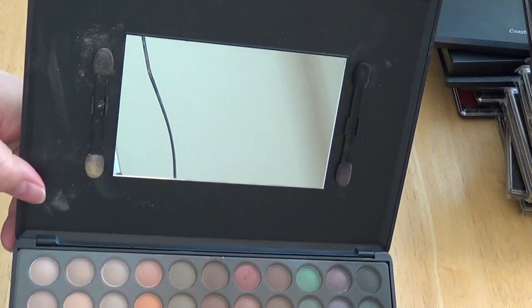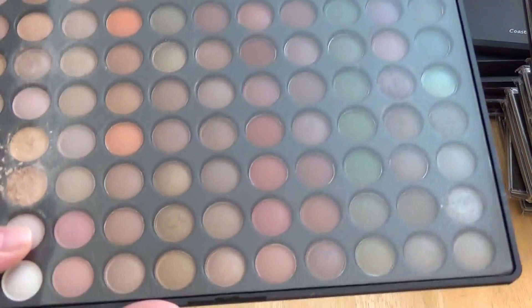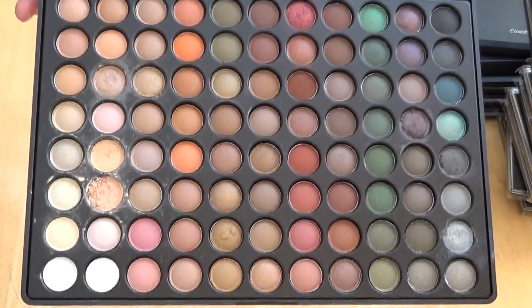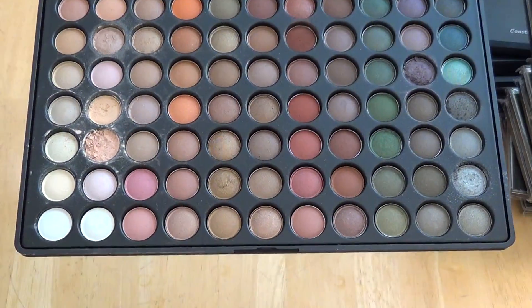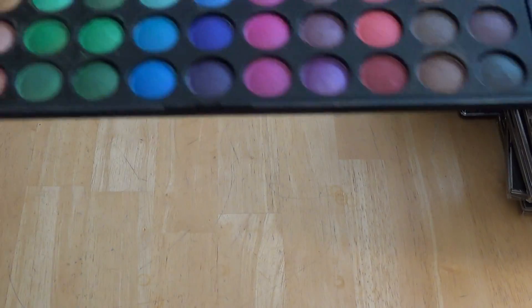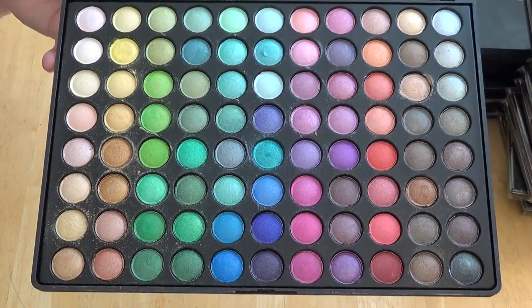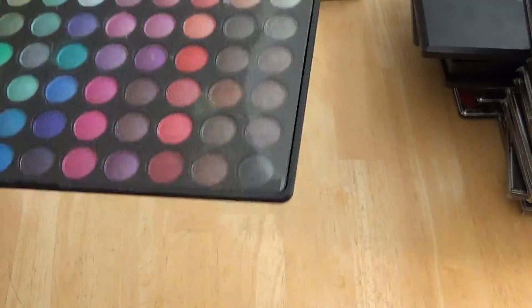Mirage Palette. These do have a mirror and sponge applicators in the top next to the mirror. And look at those gorgeous colors — aren't those pretty? I use it a lot, and they're still there. You can't go wrong with these and what an assortment of colors you have to use. 88 Ultra Shimmer Palette — these ones are on the shiny side. There again, beautiful colors. All of these palettes are amazing, you will not be disappointed — the color assortment is just awesome.